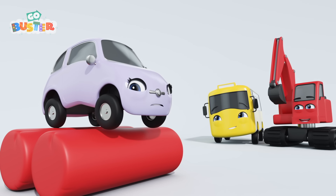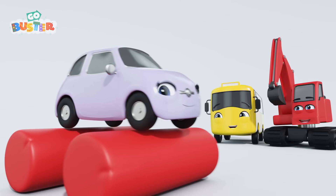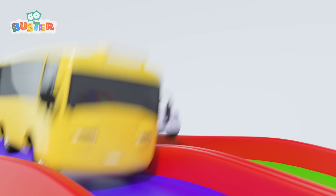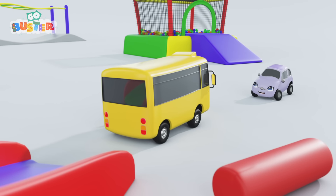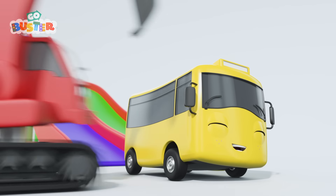Ooh, Scout, be careful! That looks difficult to balance. Oh, wow, Scout, you're a pro! Ready? Steady? Go! Whoa! Who's going to win? It's very close! Scout finishes first! Well done, Scout! Maybe next time, Buster!